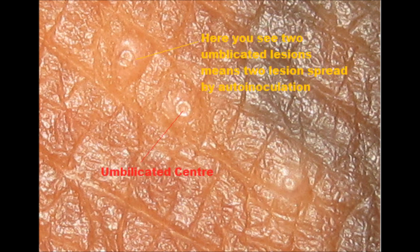Molluscum Contagiosum is a viral infection caused by the pox virus, usually seen in sexually active candidates. It spreads from skin to skin contact with an incubation period of 15 to 50 days.